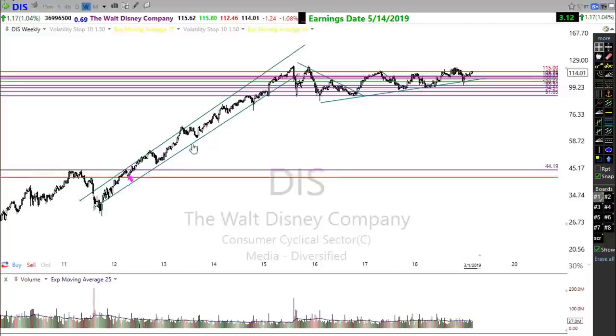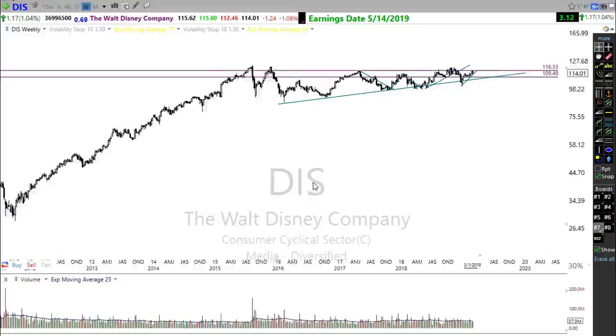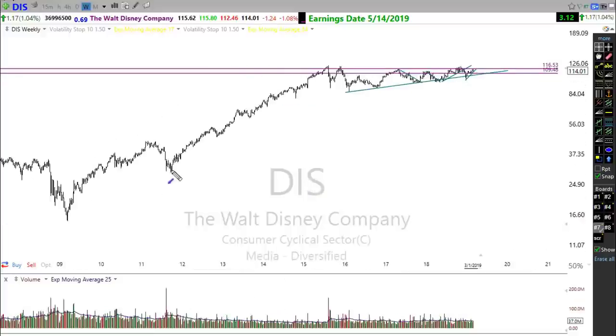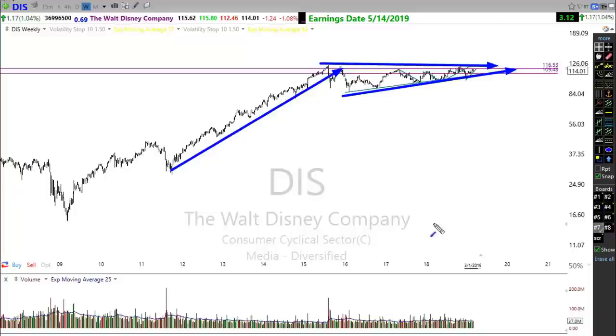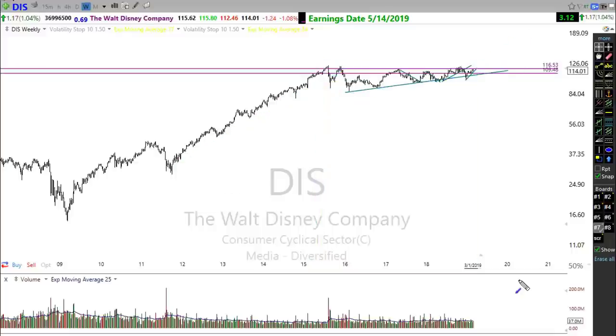Look at this Disney run — this was a four-year run in Disney. Look what's happening right now in Disney. I will not assume this will make a four-year run if it breaks out, but after a multi-year breakout, I'll assume we're going to have a substantial move higher if it can make that move. It's happening all the time. We just have to retrain ourselves a little bit to look for that bigger trade.